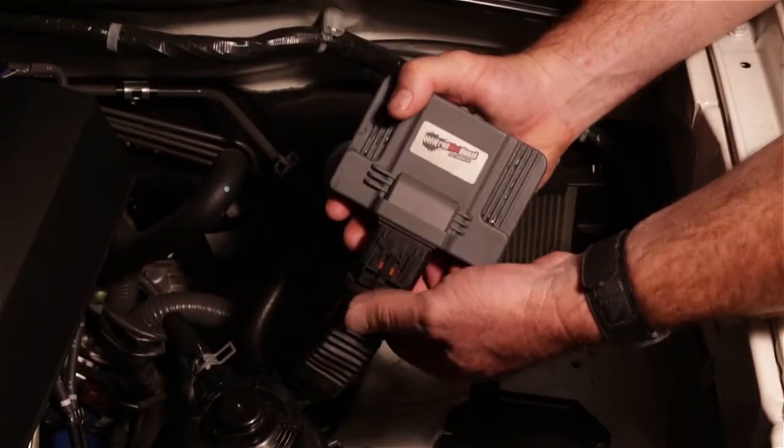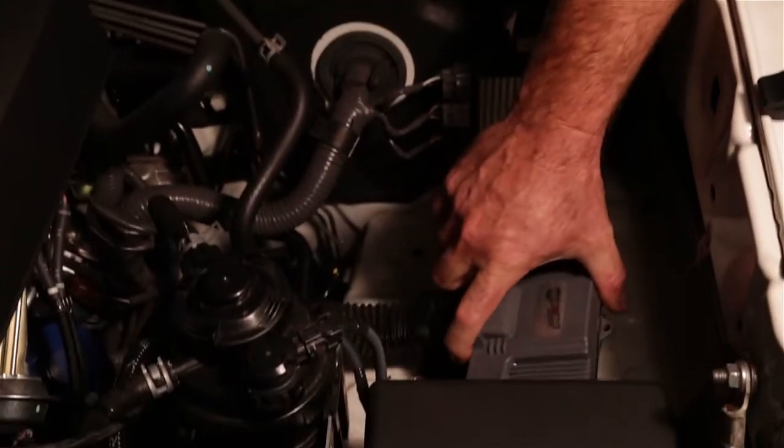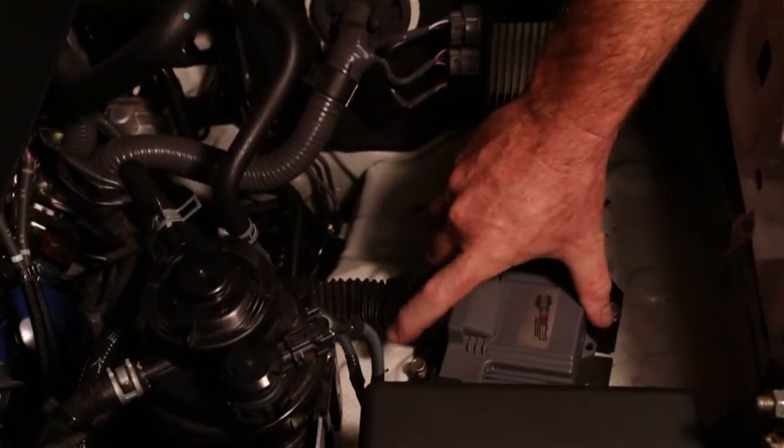I'm here with Tyler from Parramatta Vehicle Services and he was telling me some interesting information about the diesel engine in this Hilux. Tyler, what were you telling me about? Basically there are a couple of different chips we run in these. The one installed in this one is a fuel rail pressure and injector timing chip — it's the premium chip and makes a really big difference.